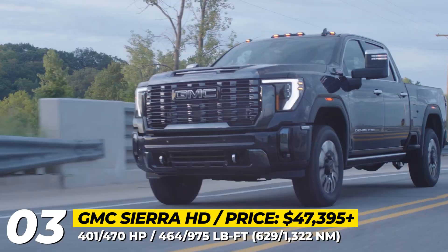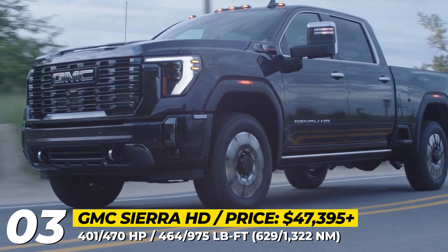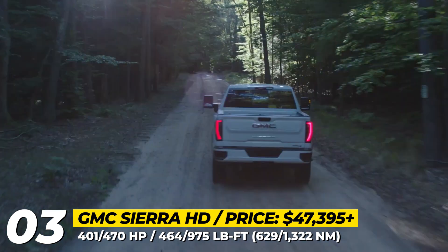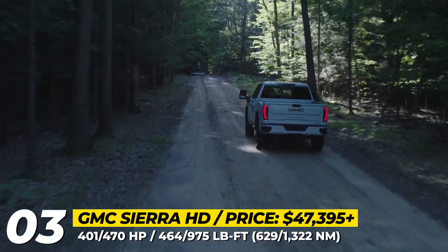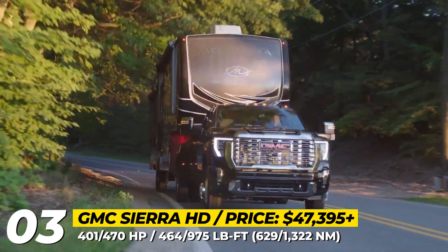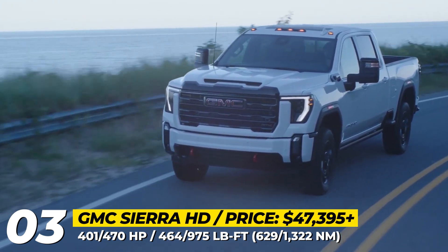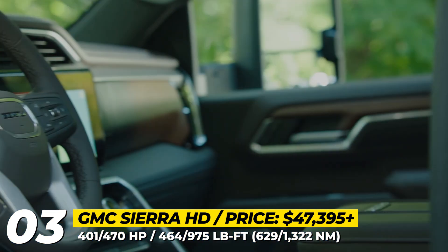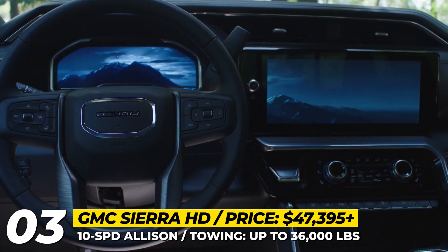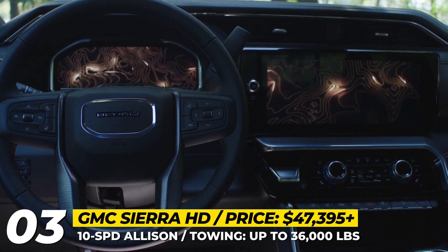The 6.6-liter V8 gasoline engine retains 401 horsepower but swaps its former 6-speed automatic transmission for a new 10-speed unit. These updates are complemented by more standard driver assistance features and new trailering technology, including adaptive cruise control with trailering support and a gross combination weight alert. In 2024, the GMC Sierra HD will also benefit from the latest GM infotainment with a 13.4-inch screen and an optional 15-inch head-up display.